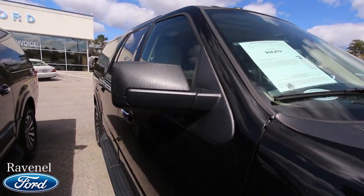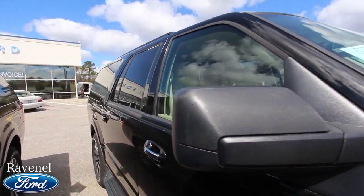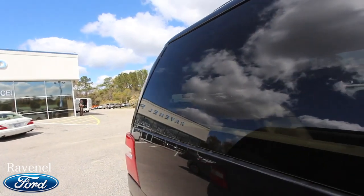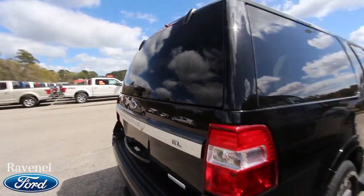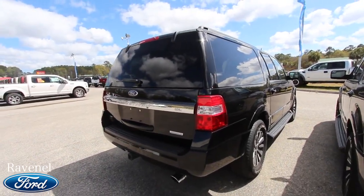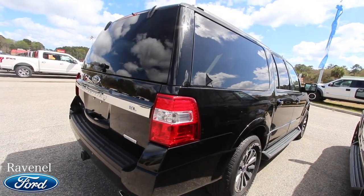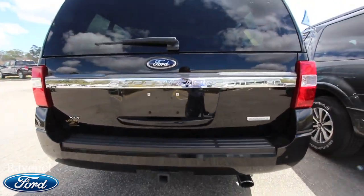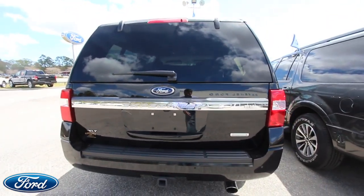Let's take a look at our price — thirty-four thousand eight hundred seventy-nine dollars. It's got twenty-three thousand three hundred eighty on the mileage. It's a very clean car with a clean Carfax. Just go online to our website ravenelford.com and you can pull up all the detailed information that you need. You've got rear tinted windows around the back.